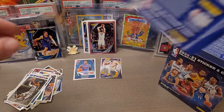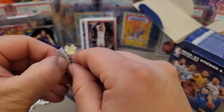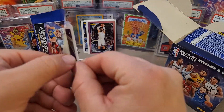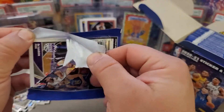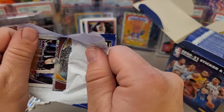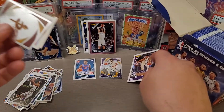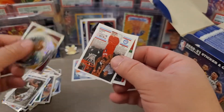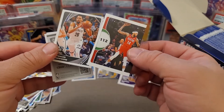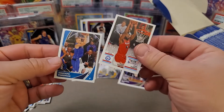We'll keep going until we get something interesting and then we'll call it a video. I definitely wanted to show you guys these stickers — I think they're pretty fun. We have De'Aaron Fox and a firework team card. We're getting kind of shut out on rookies, but I know they're in there.